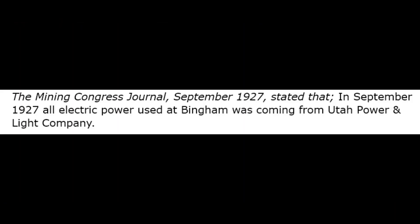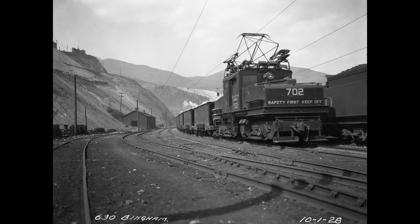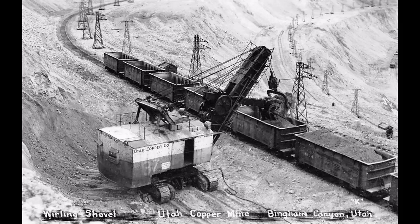The Mining Congress Journal, September 1927, stated that in September 1927, all electric power used at Bingham was coming from the Utah Power and Light Company.